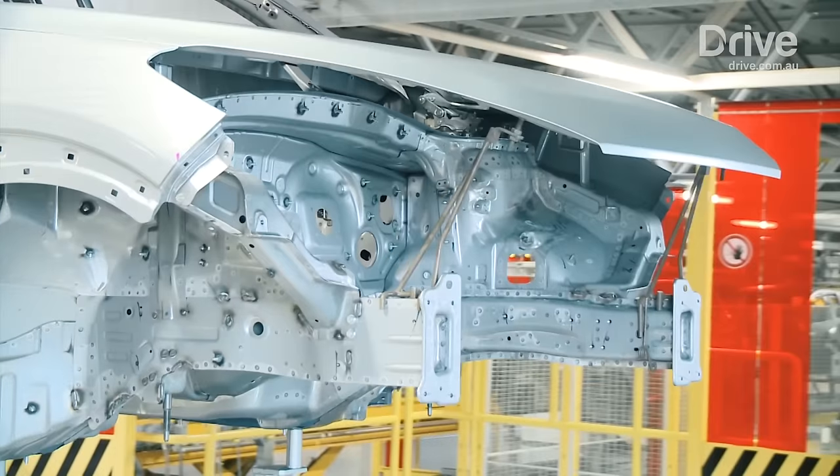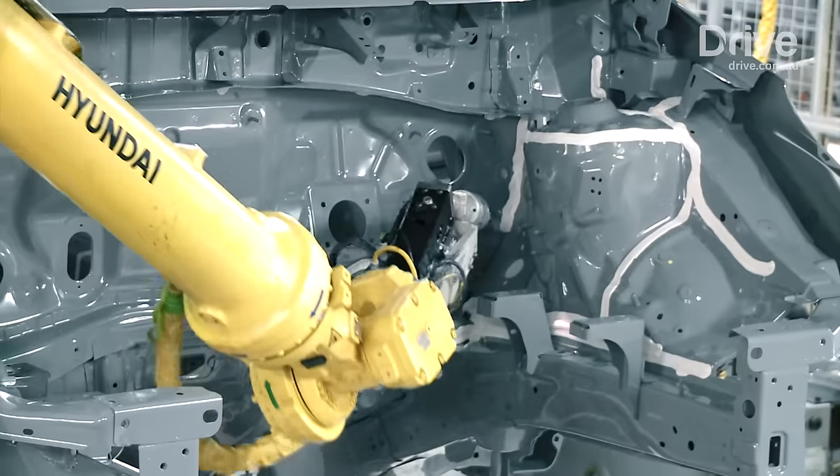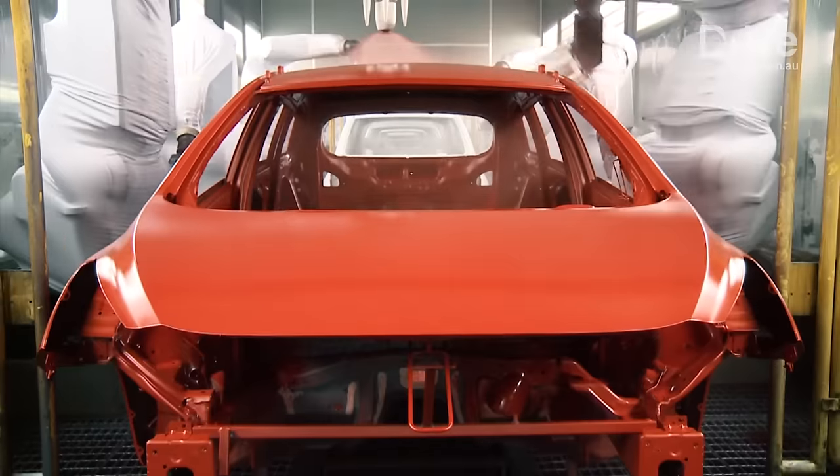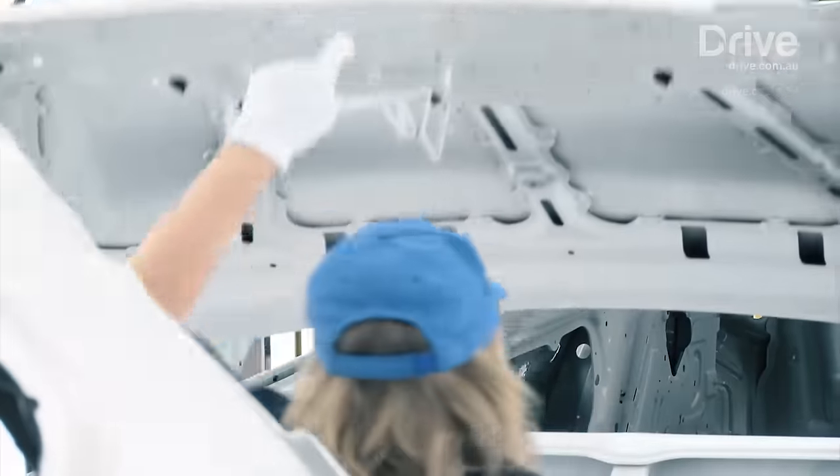It takes a little over 20 hours to build a Tucson, and most of that time is spent in the paint shop. It really doesn't take long to finish the car once the paint is dry.